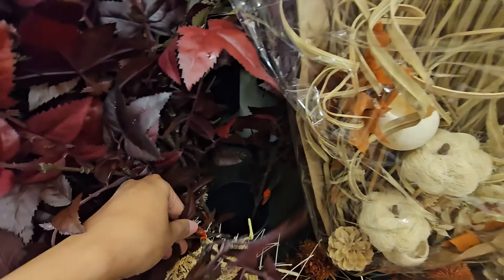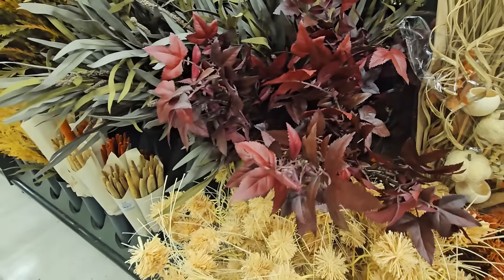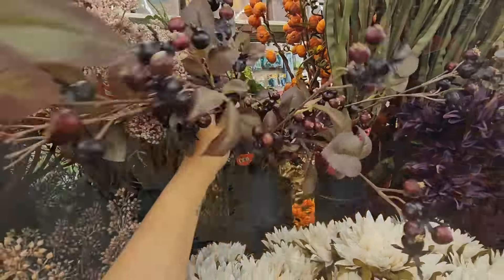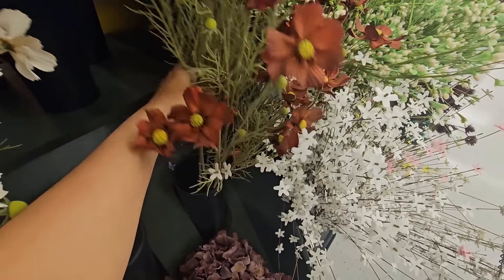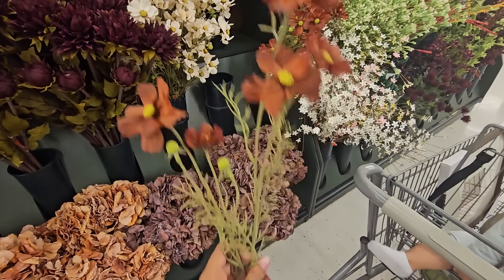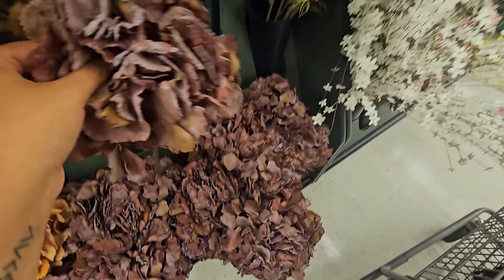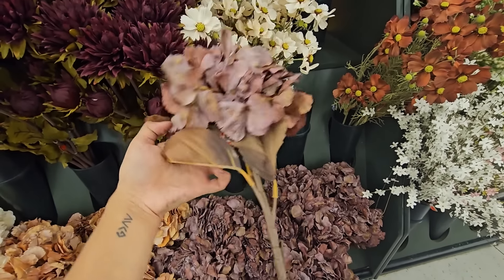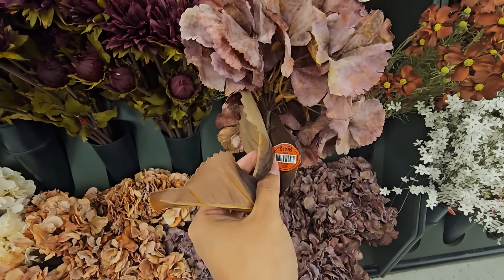Okay friends, we are getting started with this first stem. This could be considered a dupe for the Afloral viral stem. However, it is a little bit more red than the Afloral one — the Afloral one is definitely more of a purpley tone. But for the price, it's still a really good dupe. And then look at these cosmos in this rust color — I absolutely love them. And these wilted hydrangeas are perfection. They're so beautiful and they look so realistic in my opinion.